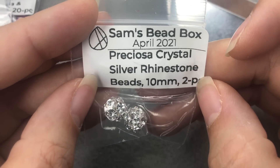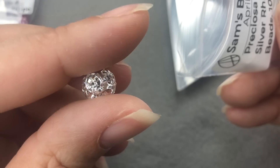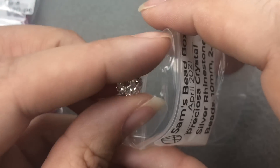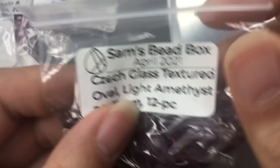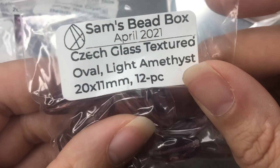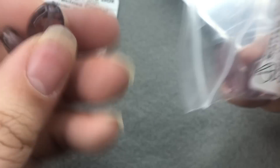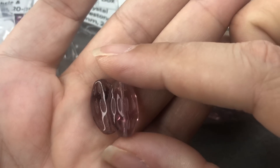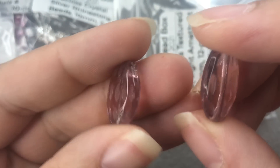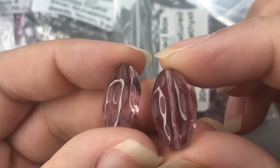Preciosa Crystal Silver Rhinestone Beads, 10mm, 2 pieces. So pretty. Then we have Czech Glass Textured Oval Light Amethyst, 20x11mm, 12 pieces. These are cool — I don't have anything that looks like these. They look vintage but I don't think they are. These are awesome. I would love more beads in this shape in a different color. They're matte and glossy. Sam, I love those.